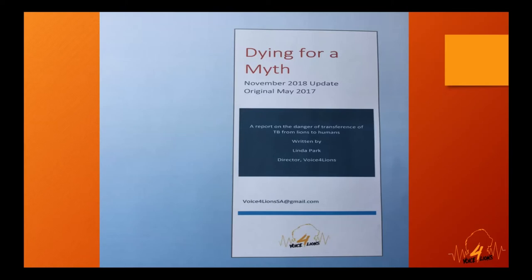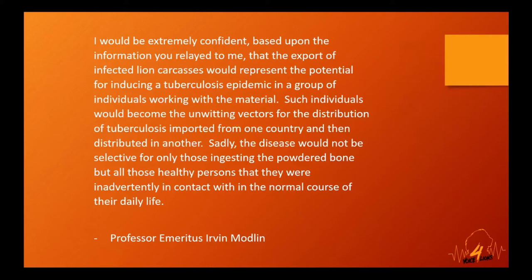Professor Modlin's statement is included in the paper. He said: 'I would be extremely confident, based upon the information you relayed to me, that the export of infected lion carcasses would represent the potential for introducing a tuberculosis epidemic in individuals working with that material. Such individuals would become unwitting vectors for the distribution of tuberculosis imported from one country and distributed in another. Sadly, the disease would not be selective for only those ingesting the powdered bone, but all those healthy persons they were inadvertently in contact with in the normal course of daily life.'